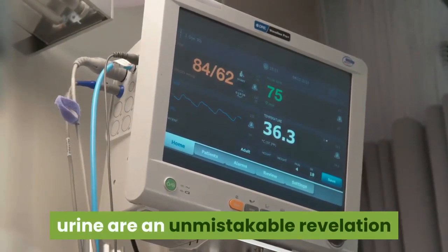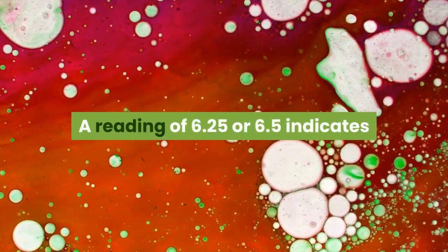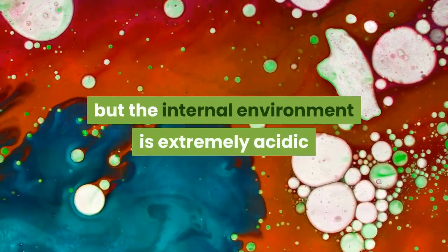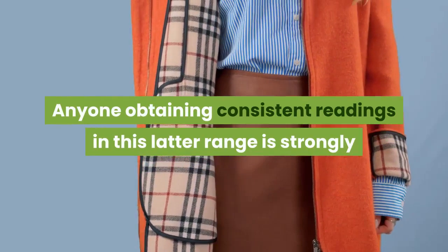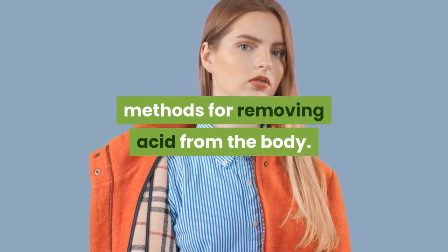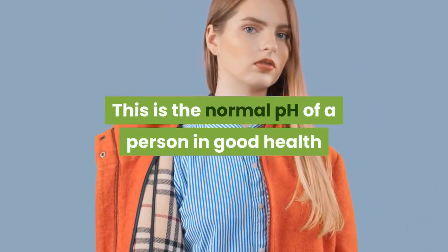pH below 6.5 is indicative of an acid pH. A pH in this range testifies to acidic urine, and regular readings in this range are an unmistakable revelation that the body's internal environment is also acidic. This acidification is more significant the lower the reading — a reading of 6.25 or 6.5 indicates only a slight degree of acidification, but the internal environment is extremely acidic if the urinary pH gives a reading of 4.5 to 5.5. Anyone obtaining consistent readings in this latter range is strongly advised to adopt without delay the methods for removing acid from the body.